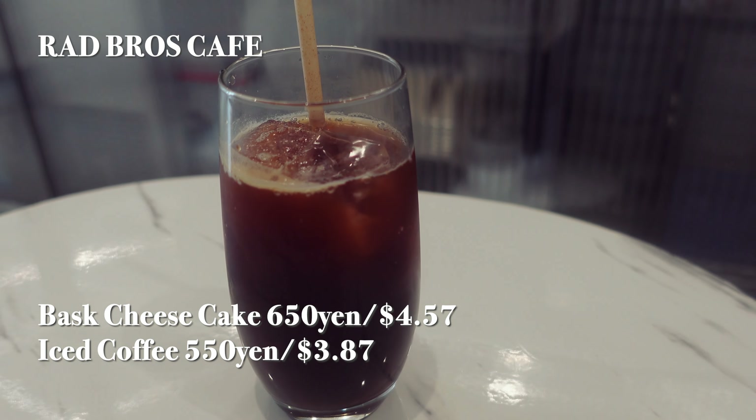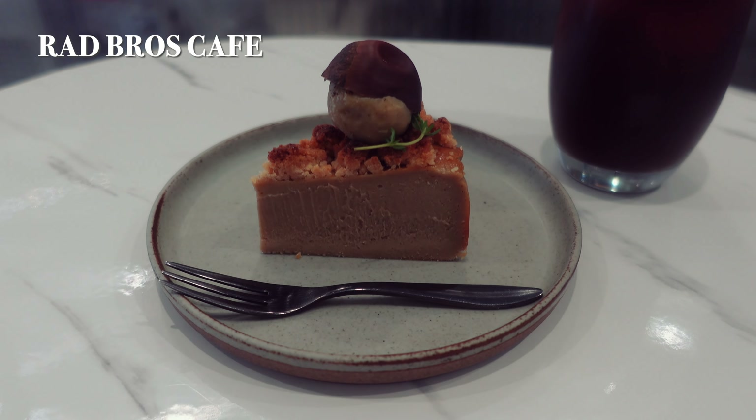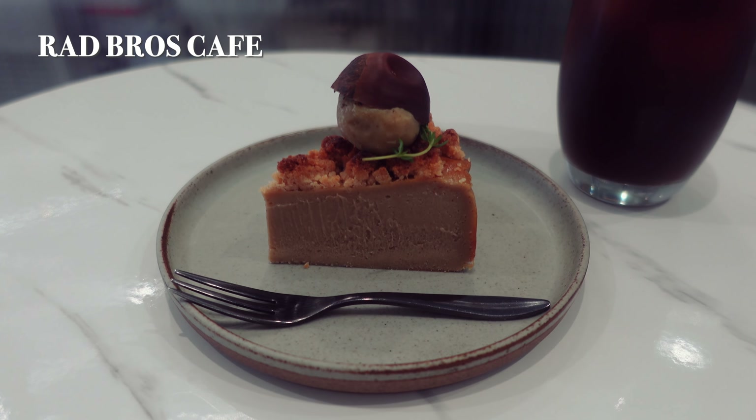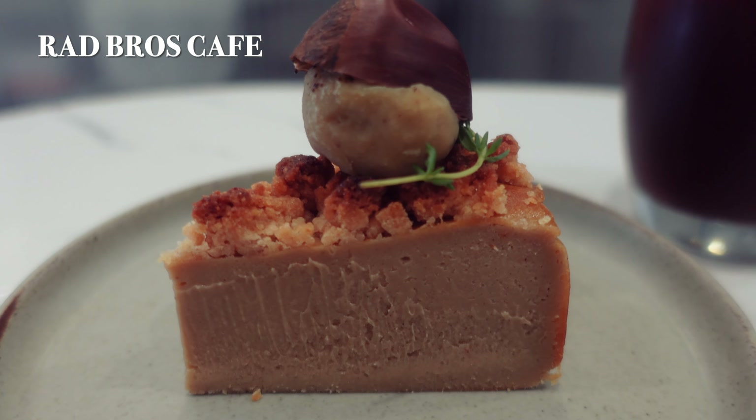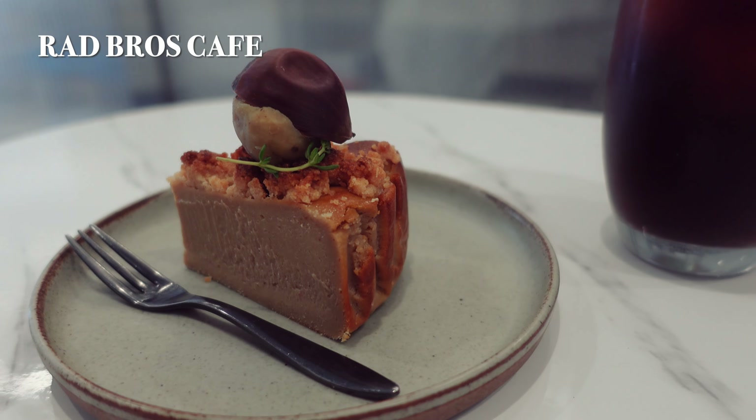On my visit I tried their seasonal baked chestnut basque cheesecake for 650 yen along with an iced coffee. The cinnamon aroma and crumbly chestnut texture made this small yet satisfying cake a delightful treat.